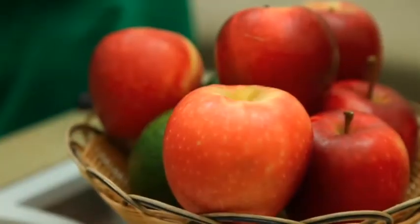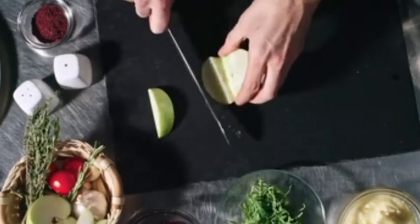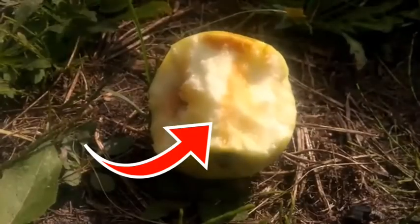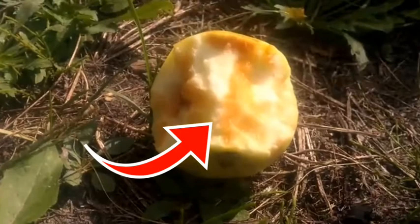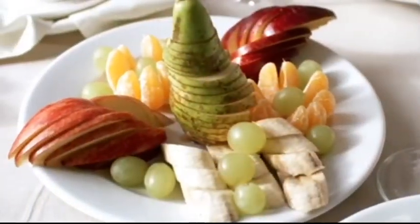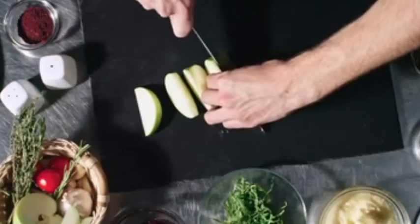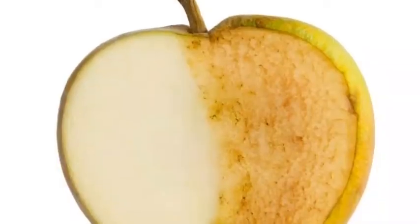Apple is one of the most favorite fruits and its taste is also different from other fruits. But when we cut the apple and keep it for a while, the color inside it changes — its sliced part is white in color but after a while it turns brown. Why does this happen with an apple?